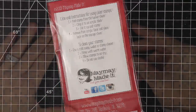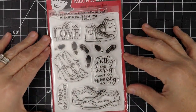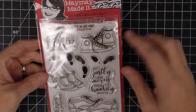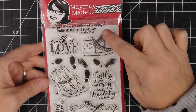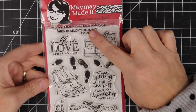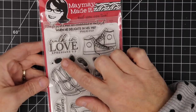So let me show you the set — you're going to love it. I'm going to flip it over. This stamp is called Walk in Love. It is the cutest set. First, the scripture at the top says 'The steps of a man are established by the Lord when he delights in his way,' Psalm 37:23. And this one says 'Walk in Love,' Ephesians 5:2.